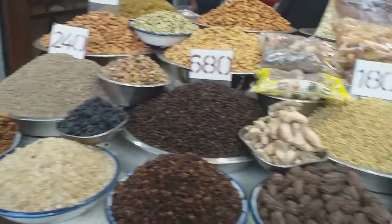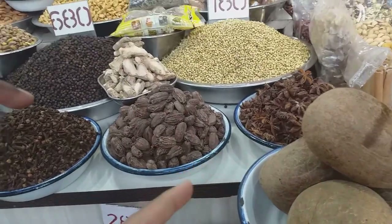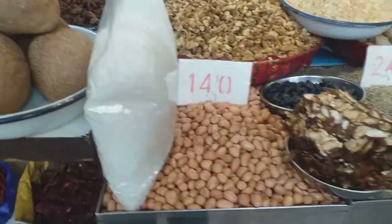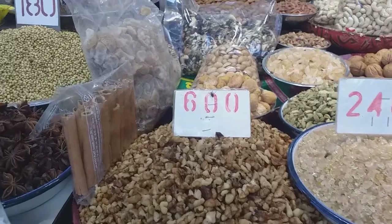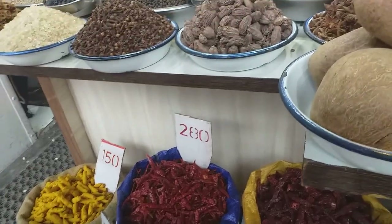I can use some of this for medicinal purposes. There is dry coconut here. Dry coconut. Kuli. Chili.